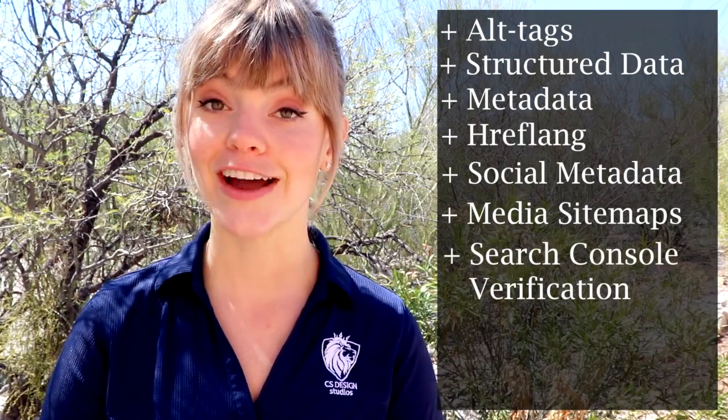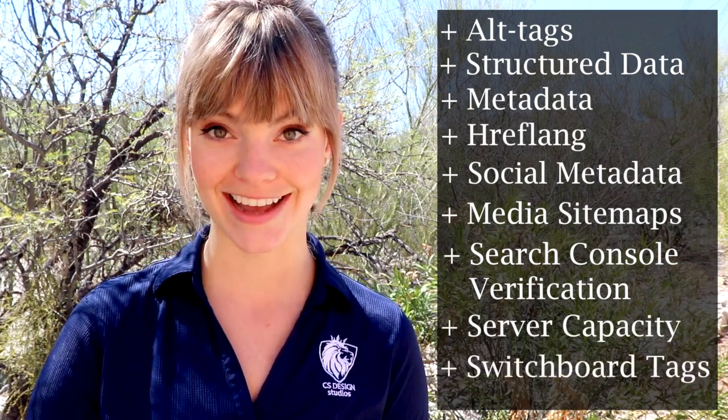If you're using hreflang for internationalization, your mobile URL's hreflang annotations should point to the mobile version of your country and language variants, and desktop URLs should point to the desktop versions. Your social metadata, like Twitter cards, should be included in both versions, and you'll want to make sure that any links to sitemaps are also accessible from the mobile version of your site. Make sure you verify the mobile version on the Google Search Console, verify that your host servers can handle the increased crawl rate, and consider implementing mobile switchboard tags.